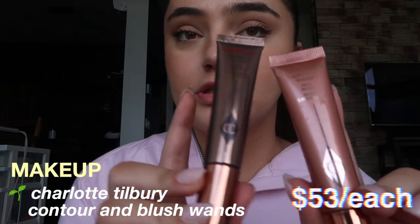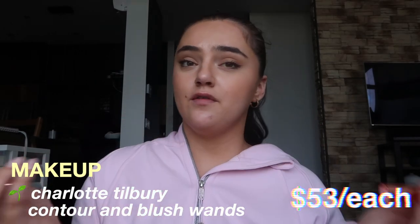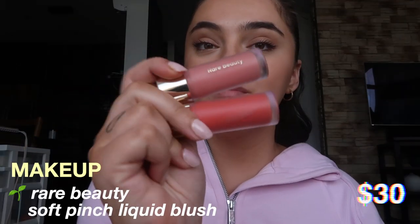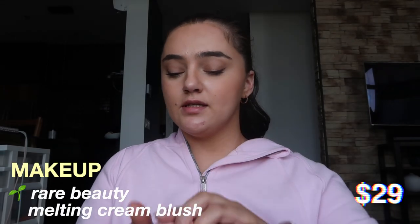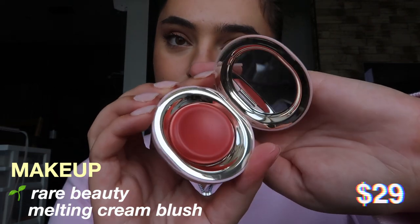For this summer I definitely recommend cream products for your face instead of powder products — I really like the glowy look. Some cream products I really like are the Charlotte Tilbury ones; Tarte also came out with some wands that are pretty similar but I haven't tried them yet. I have the Charlotte Tilbury contour and blush. Another good brand for cream and liquid products is Rare Beauty — the liquid blushes are really great. My two favorite colors are Bliss, which is a super natural one and my favorite for summer, and Joy. They also have cream blushes; the Nearly Apricot one looks a lot like the Joy liquid one.